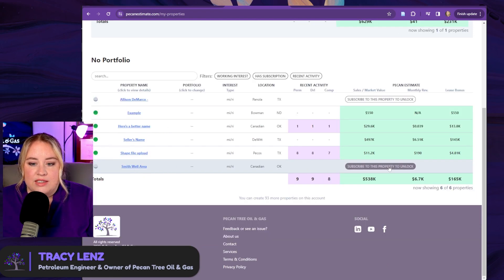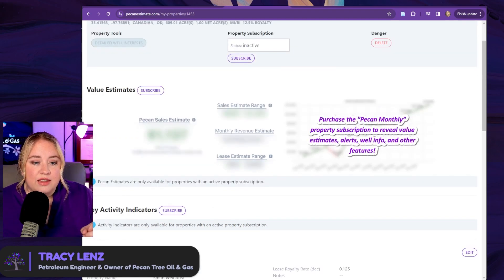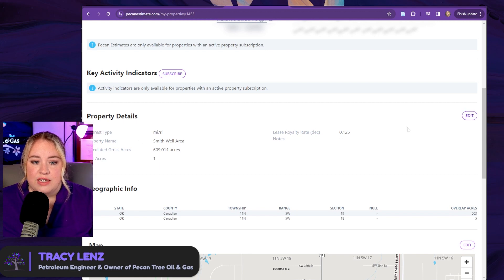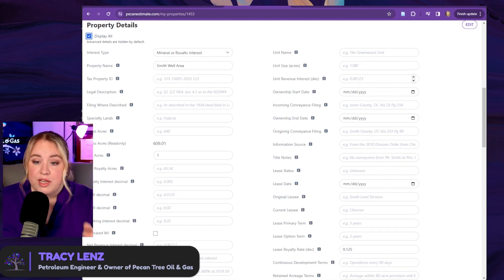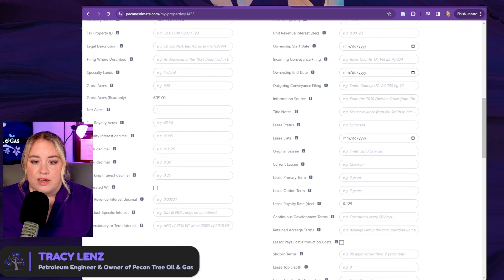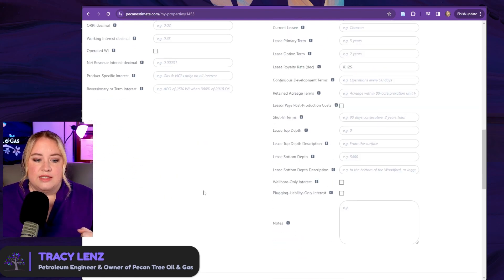Hit save and that is added to your portfolio. By default, when you add it, it's listed as just the interest itself, and you can click to unlock or see more information by going to that well. The value of the pecan estimate, the activity indicators, and the well estimates are all things included in the $39 pecan estimate. For free, you can still manage the property. If you need to edit the details, click edit and you can edit any of these things — add notes, change the royalty rate, change the net acres. This is the simple form; you can see the more advanced form in 'display all.' If you have the lease in hand, you can put in the original lessee, date, and key terms.